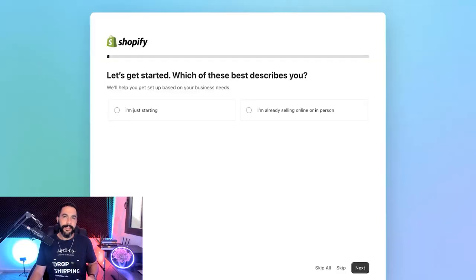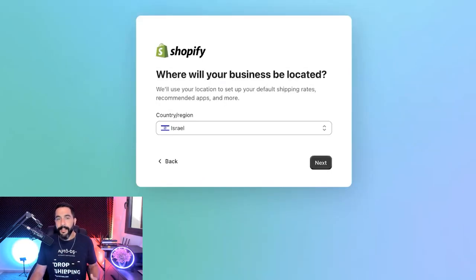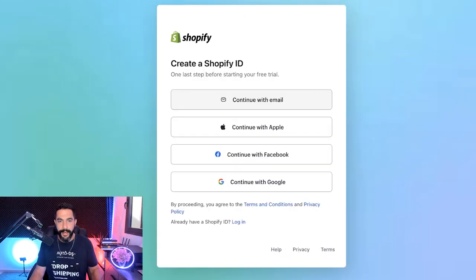Next, Shopify is going to ask us some questions about our store, but since we already know what type of store we want to create, I'm just going to click 'Skip All.' Then it'll ask where your business will be located, so choose the right country where you reside and click 'Next.' Then we're going to create our Shopify ID — you can log in with your email, Apple ID, Facebook, or Google account.